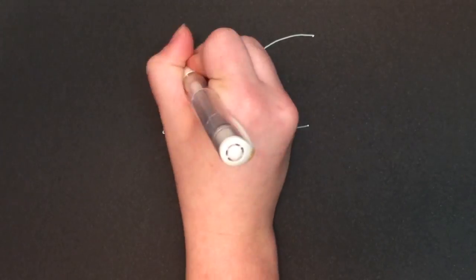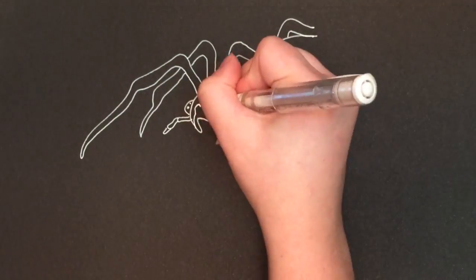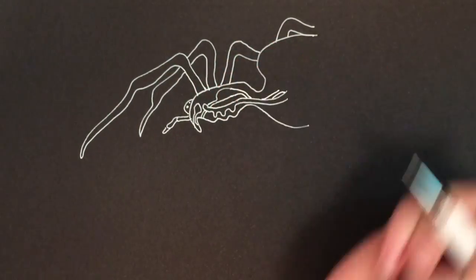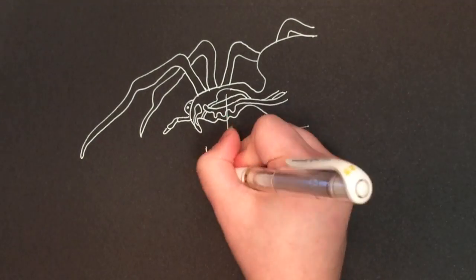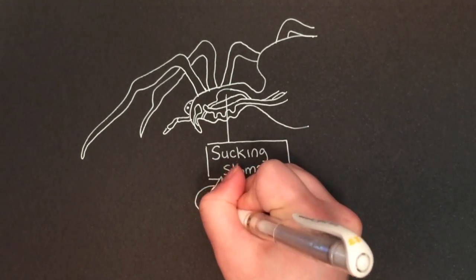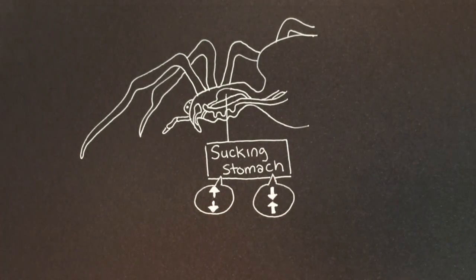The ability for spiders to spit up these enzymes is made possible by their specially designed stomachs, called a sucking stomach. As the name suggests, this stomach is capable of creating a sucking motion to draw in its prey's liquefied remains, acting much like a rubber band, tightening and loosening as needed.